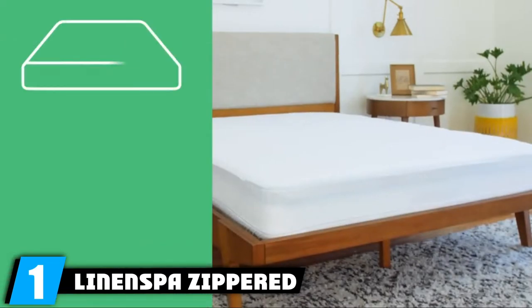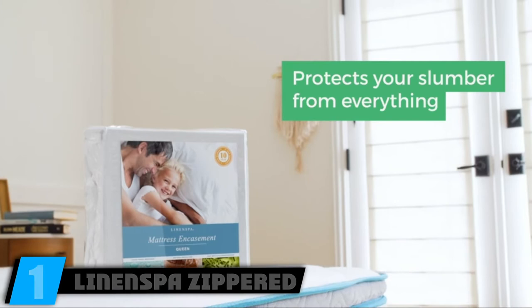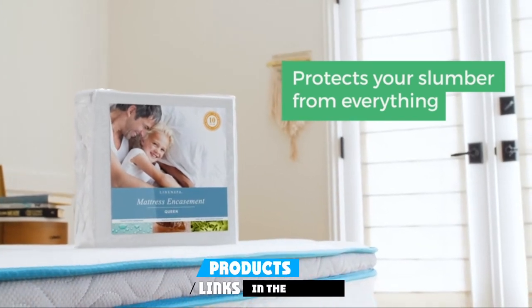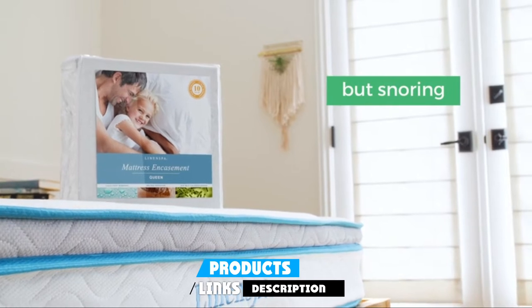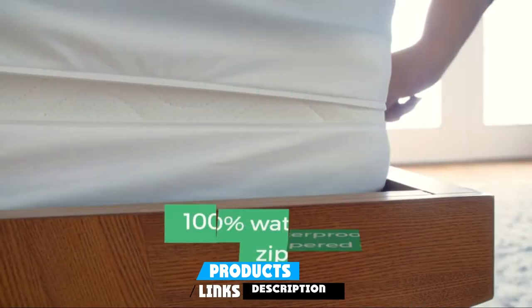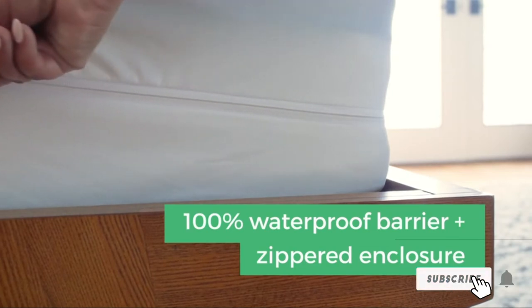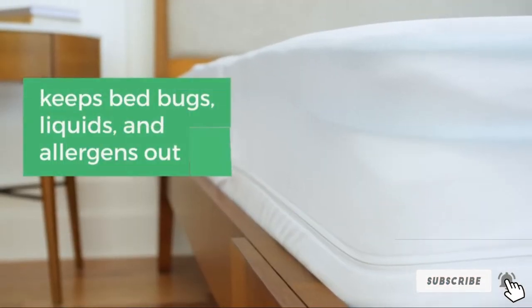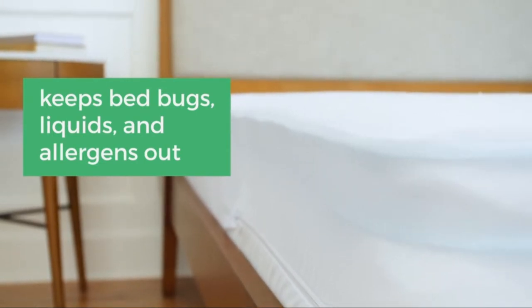At the first position of our list, we have the Linenspa Zippered Mattress Encasement. The Linenspa Zippered Mattress Encasement covers all six sides of your mattress with a protective barrier. With a polyester exterior and a polyurethane backing, the smooth, lightweight material effectively protects against bed bugs, dust mites, and other allergens. Unlike others in its category, the non-crinkly fabric is quiet when you sit or lay down on your bed.